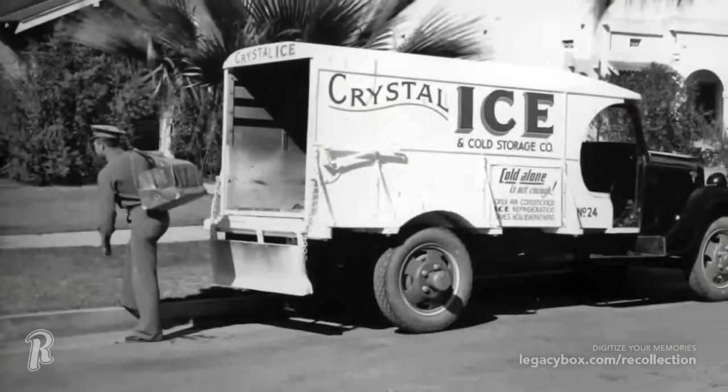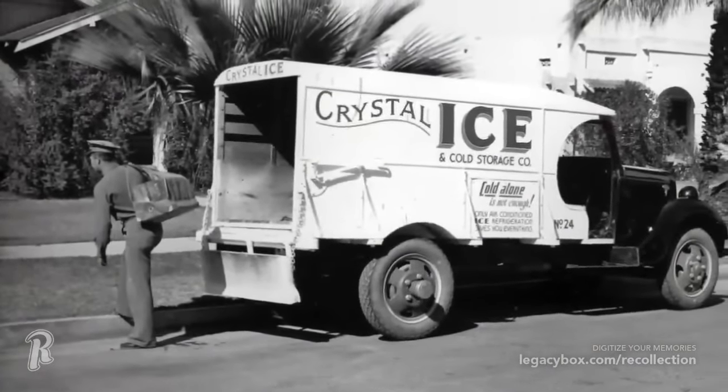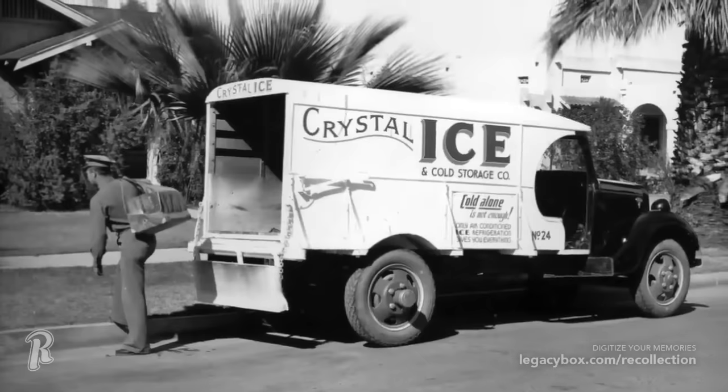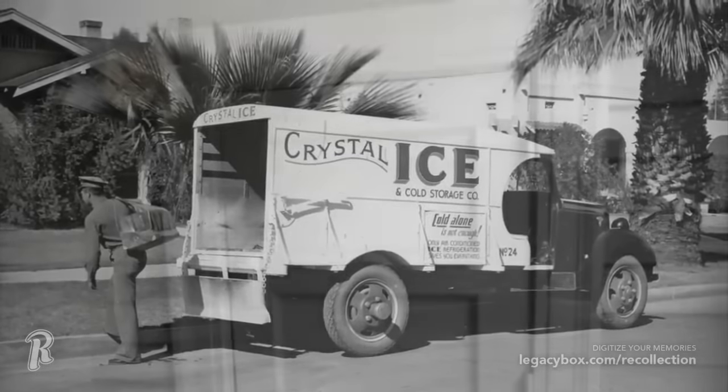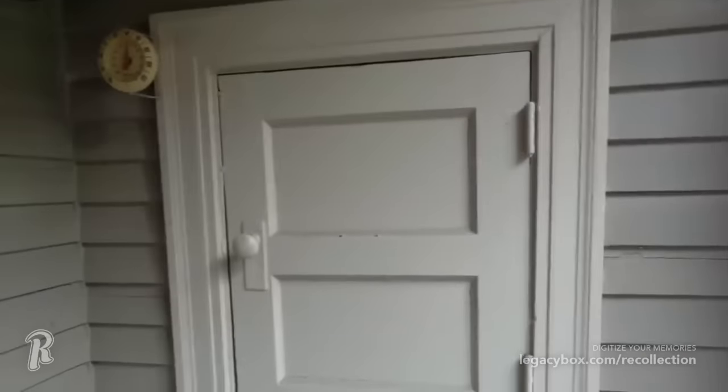Does your home have a strange little door in your kitchen or pantry? This was used as an access door for ice delivery. Many homes had a designated area in the pantry or the kitchen that was meant solely for the icebox. The small exterior access door made delivery by the Iceman much easier, which allowed the fresh ice to be dropped off without coming inside the house.